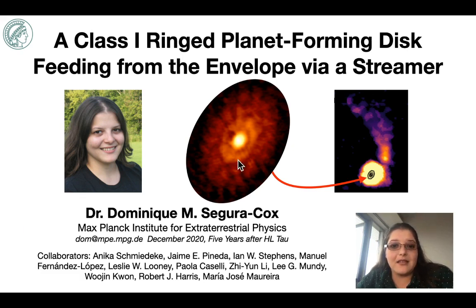What makes this example of a young ring disk even more interesting is that this disk itself is still accreting material from its larger envelope through an asymmetric accretion streamer. That implies that the disk material being consumed by the central protostar or being locked up into planets may actually be replenished from the envelope. So it's likely that stars and planets begin to form and evolve together from very early times in the star formation process.